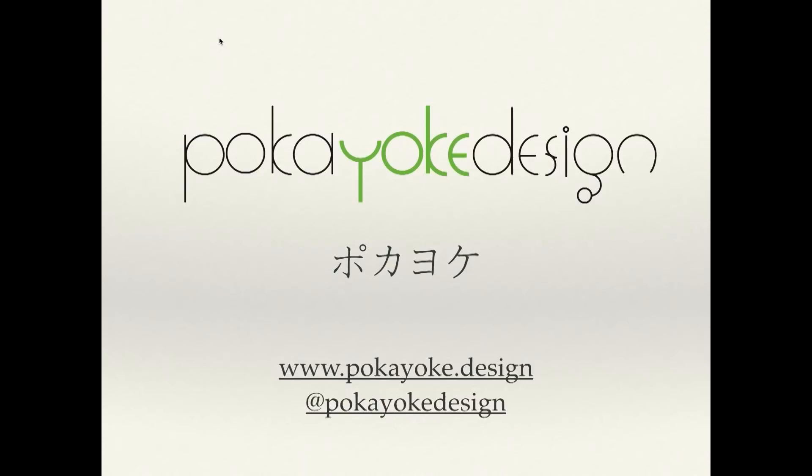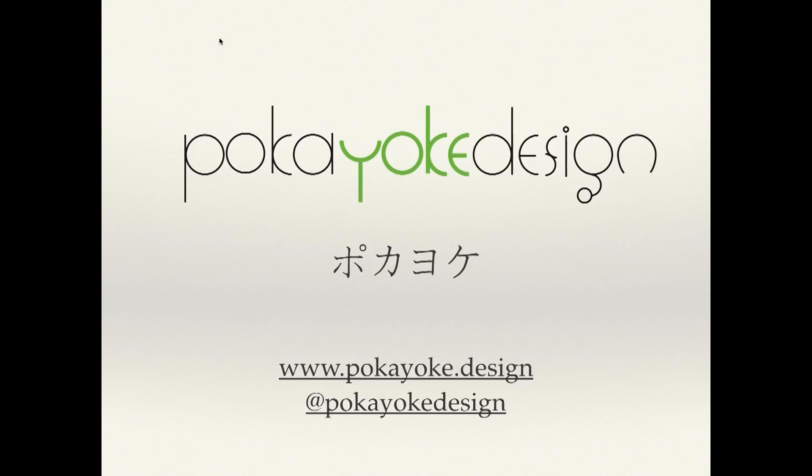At Pokéoke Design, we do work in WordPress. We also do work in Ruby on Rails. Those are two very different platforms using two very different languages. But there are techniques and approaches that really apply across languages, across platforms. And really, that's what I'm here to talk to you about.